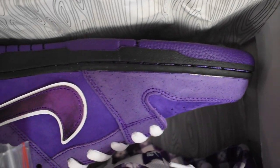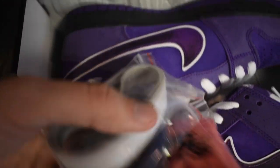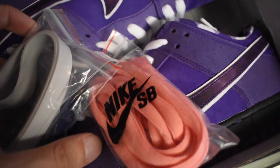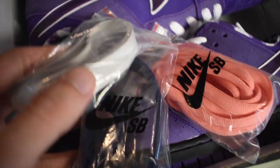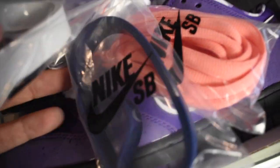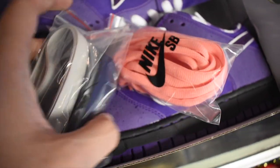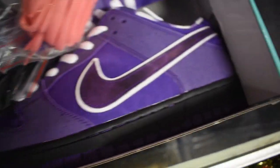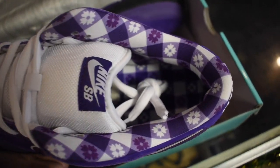Purple Lobster, as you guys can see — everything is purple. Shout out ASAP Rocky. Now the important thing about these lobsters is it's not like this is a colorway that came out of nowhere. The first time Concepts and Nike SB collabed goes all the way back to 2009, nine years ago, when they originally had three colorways of the iconic lobsters: red, blue, and then purple.